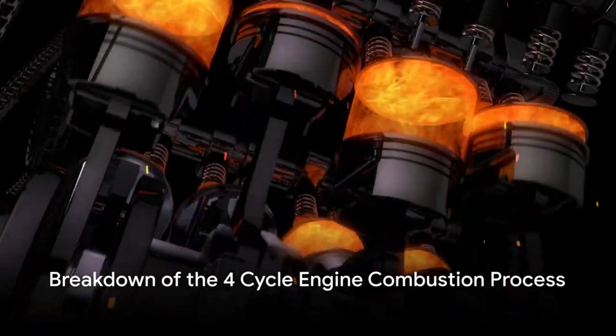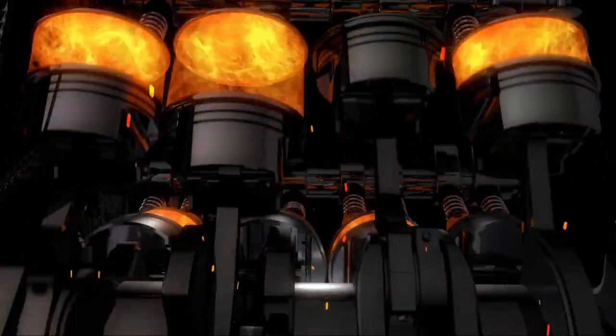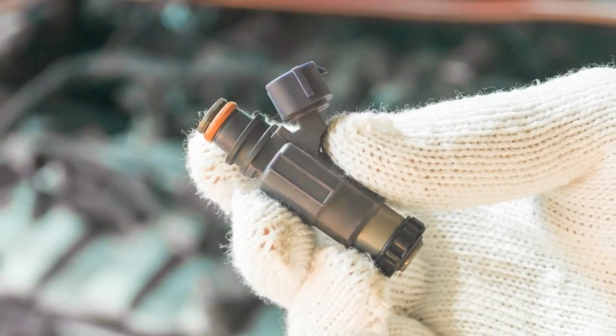A four-cycle engine operates in four stages: intake, compression, power, and exhaust. This is the heartbeat of any vehicle — a symphony of physics and engineering that gets us from point A to point B. Let's start with the intake stage.